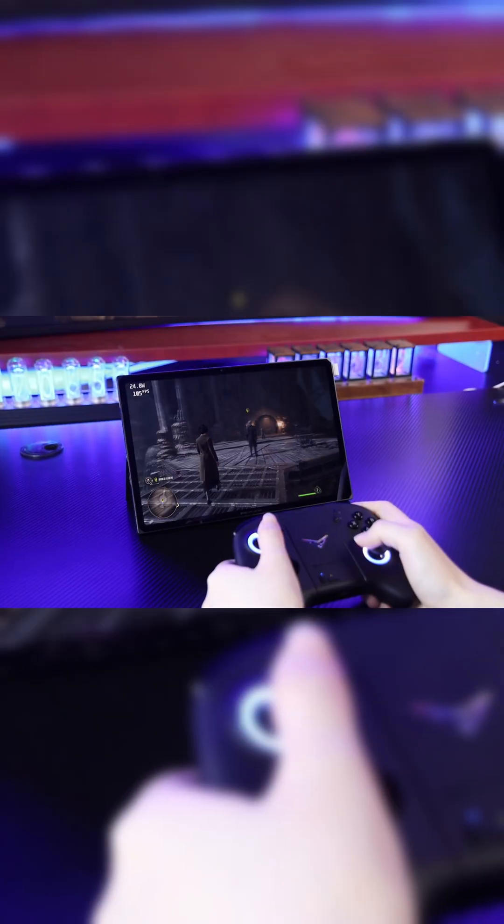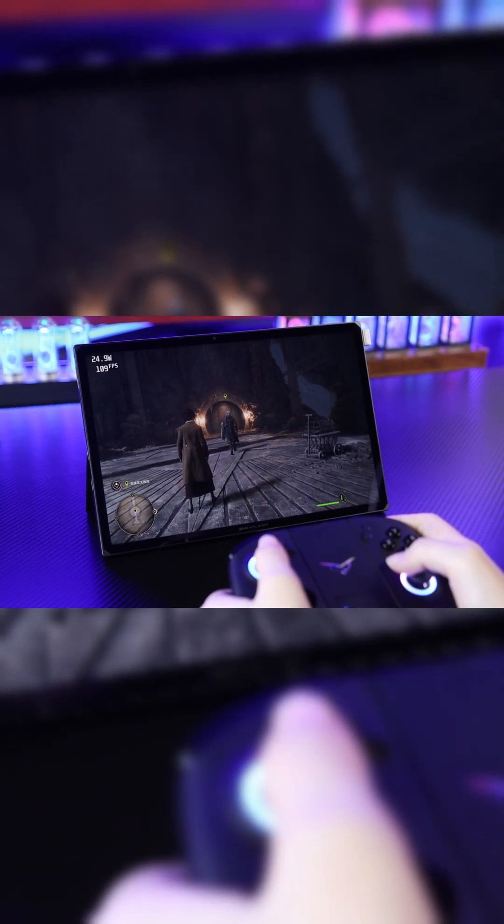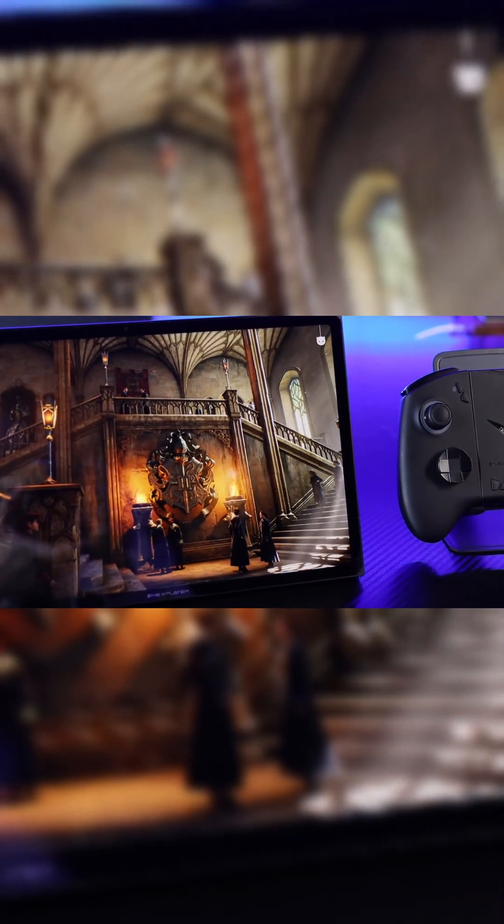Normally, we think tablets are only good for light entertainment, but times have changed. Tablets can run AAA games now, can you believe it? Ordinary tablets are just for tapping on glass, but the one I have here is a Polygon Warrior.